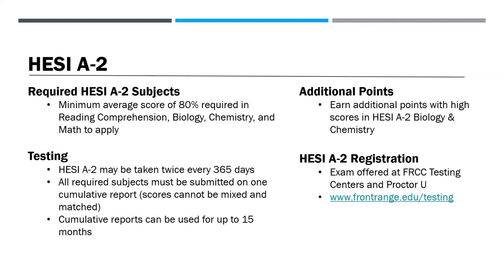Your next step is to take the HESI Admissions Assessment, which is a computerized nurse entrance exam. A minimum average score of 80% is required in the following HESI subject tests: reading comprehension, biology, chemistry, and math. The HESI can be taken twice every 365 days. All required subjects must be submitted on one cumulative report — scores cannot be mixed and matched. Cumulative reports can be used for up to 15 months. You can receive additional points on your application for high scores in the biology and chemistry sections. There are many ways to prepare for the HESI, which you can find by doing a Google search. Some students choose to take a general biology or chemistry class review. Please talk to your Pathways Advisor about this option prior to registering.